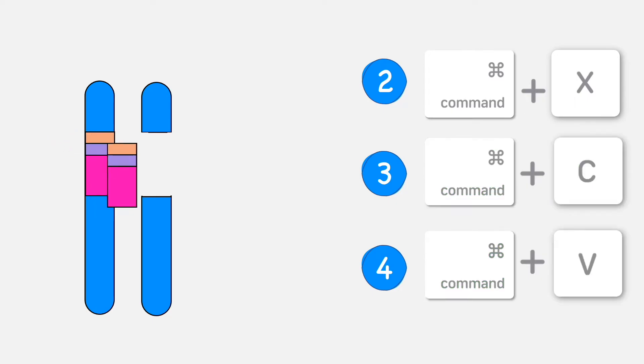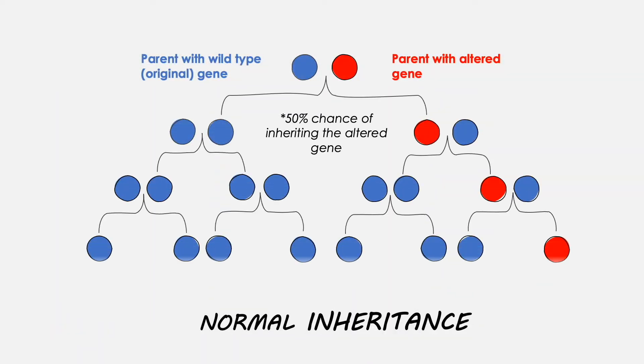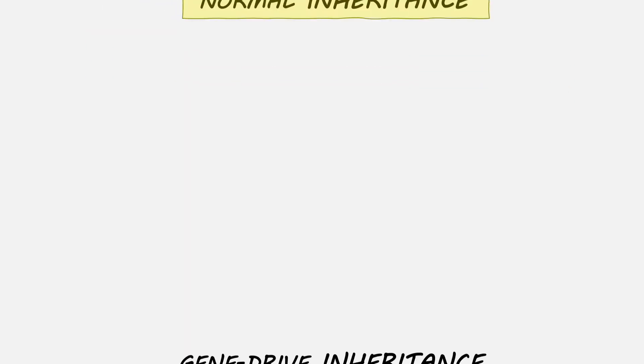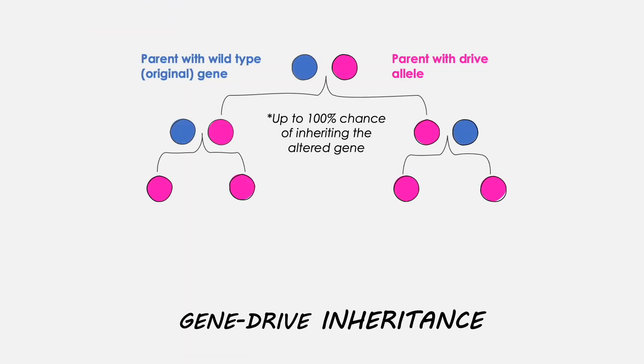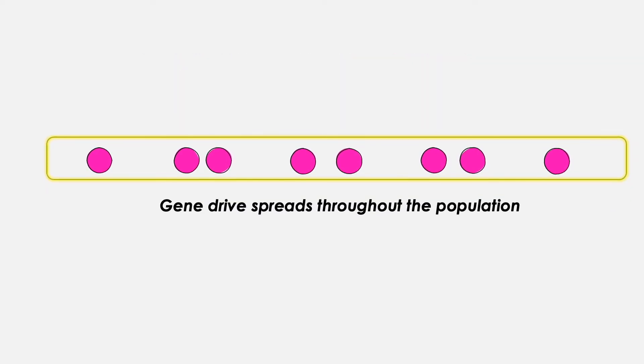This method is known as homology-directed repair. Unlike the standard 50-50 pattern of inheritance with altered genes, this synthetic gene drive essentially makes the cell homozygous, thus guaranteeing that the drive allele will be passed on and that it will spread throughout the population.